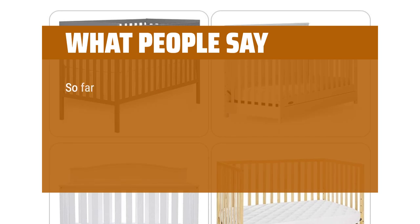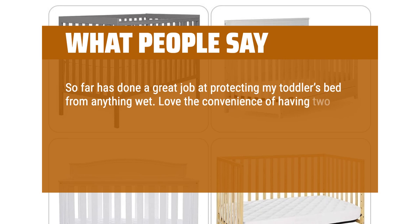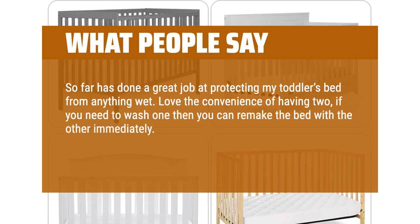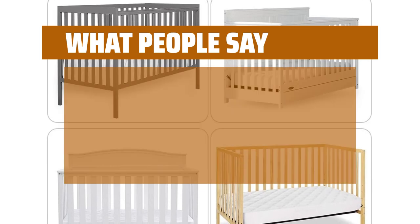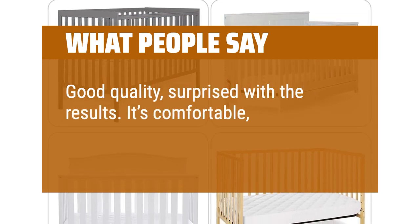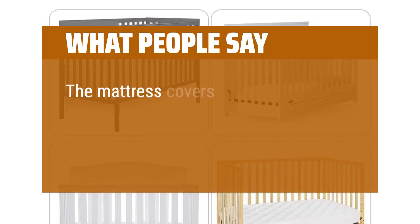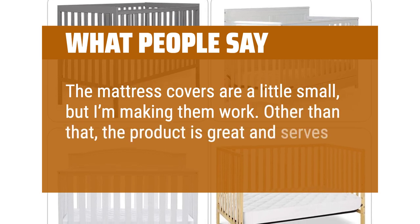What people say: So far has done a great job at protecting my toddler's bed from anything wet. Love the convenience of having two — if you need to wash one, you can remake the bed with the other immediately. Material is also soft and relatively thick, feels comfortable when placed on the mattress. Fits our mattress very well — Serta Perfect Embrace 52 by 27.5 by 5. Good quality, surprised with the results. It's comfortable and really protects. I would recommend it. The mattress covers are a little small, but I'm making them work. Other than that, the product is great and serves its purpose.